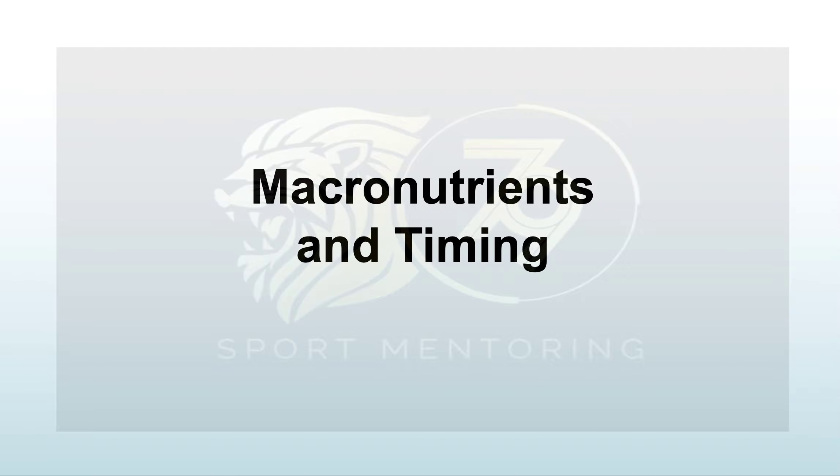Welcome again to Nutrition for Sports Performance. We're now going to focus on macronutrients and timing. We've figured out our base metabolic rate and how many calories we need to support our sport and physical activity, so now we're going to take a better look at what macronutrients are and when you need to consume them.